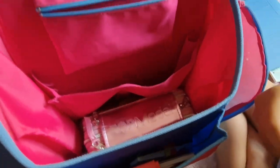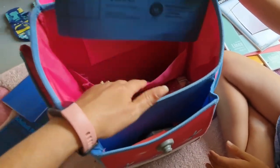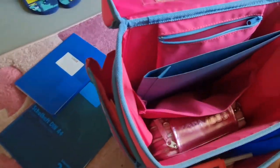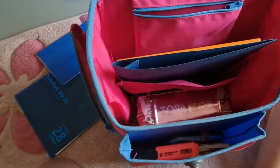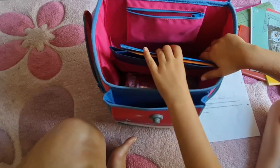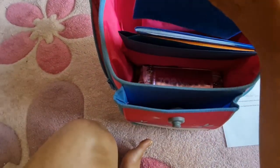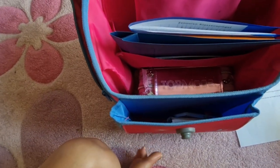Eso es un tattoo. Esto es para matemáticas. Lo ponemos en azul porque matemáticas es en azul. Lo voy a poner aquí porque es de matemáticas. Y esto también.